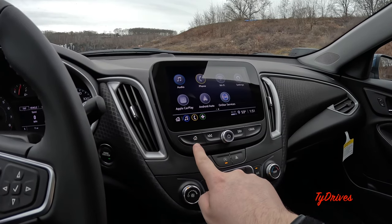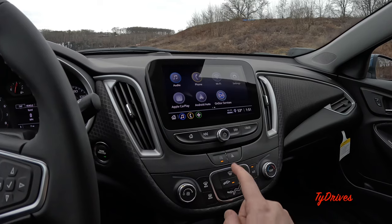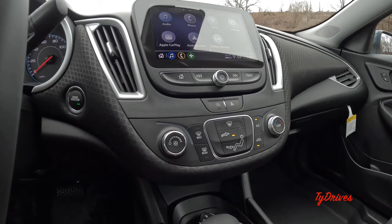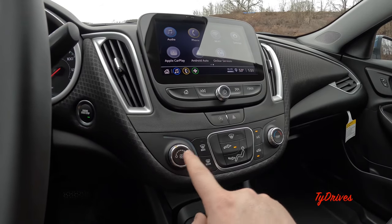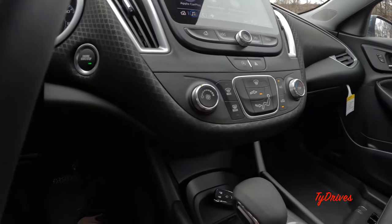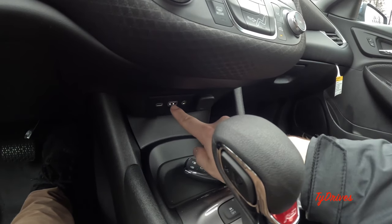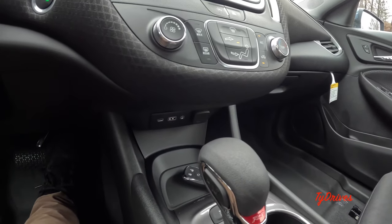Right below the screen we have physical shortcut buttons — home, back, skip — and a volume knob. Just below that is the button to toggle auto start-stop on and off, as well as the hazard lights. The climate control is a very simple single-zone setup on the Malibu RS — dual zone is available in upper trims. We have fan speed, temperature, airflow direction, defrosters, and AC settings. Below the climate controls there's a storage pad and connectivity including a USB-C port, a regular USB, an auxiliary input, and a 12-volt power outlet.